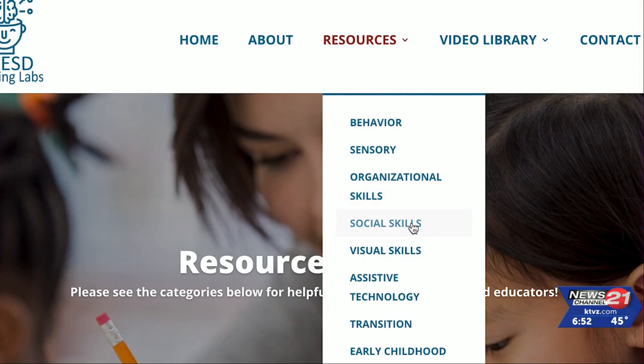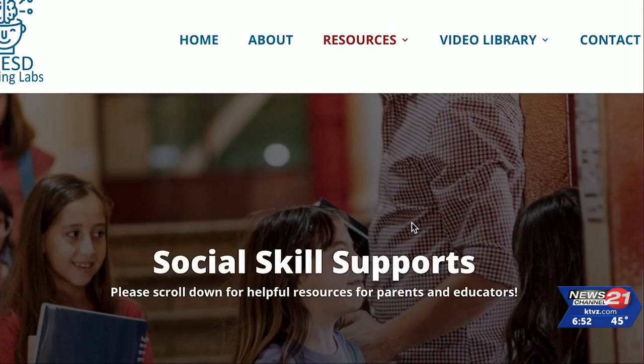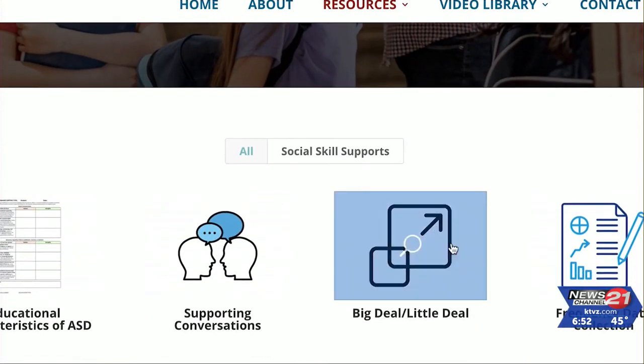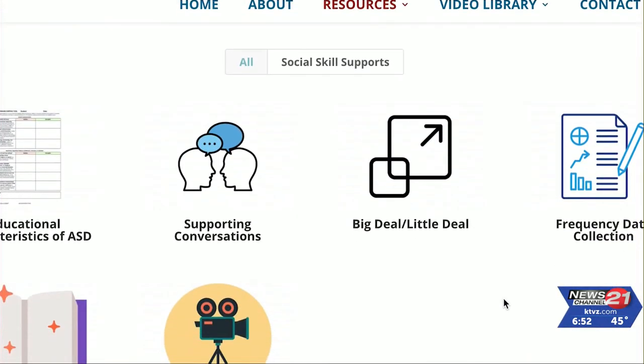The site, which went live last January, offers tools to assist kids from birth to 21 years of age. Short instructional videos demonstrating various skills are available on the site, so it doesn't have to be a carve-out two to three hours for training. They can do it on their own time, in their home, leisurely — that's how people are learning these days.